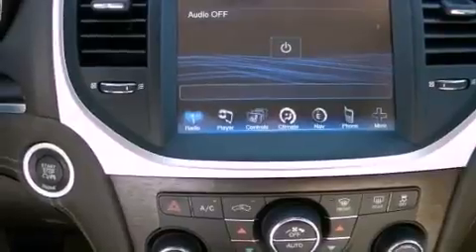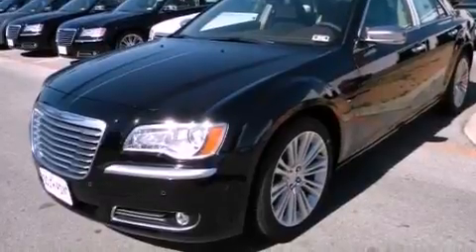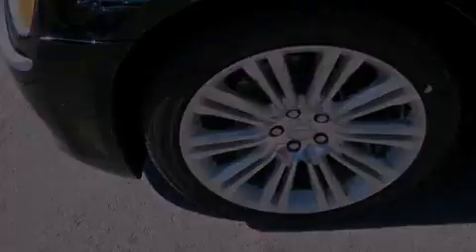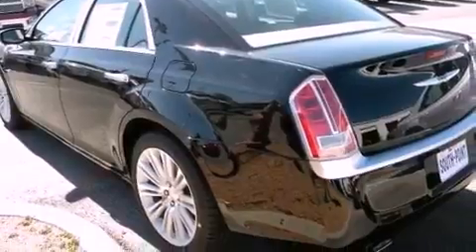The following features are also included: a heated steering wheel, heated front seats, cruise control, a leather interior, a Sentry key theft deterrent system, front and rear floor mats, front fog lights, disc brakes with an anti-lock braking system, and air conditioning with automatic climate control.